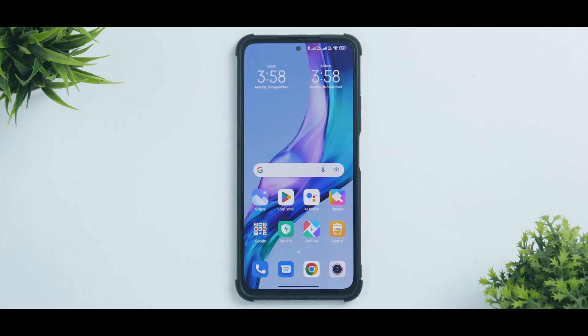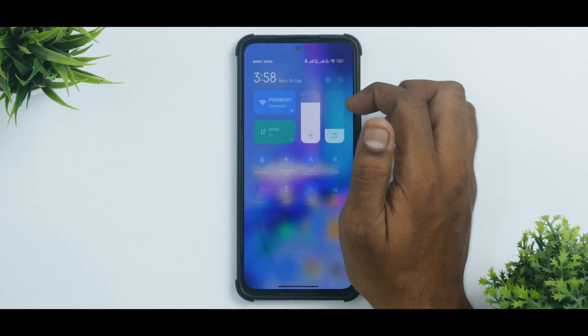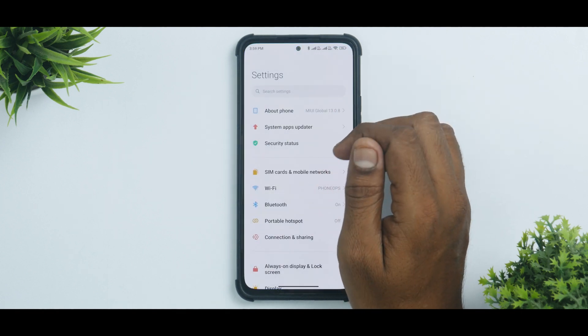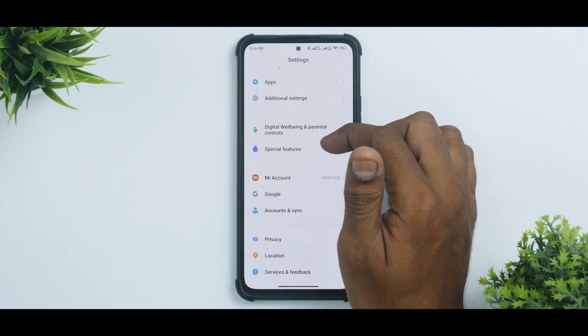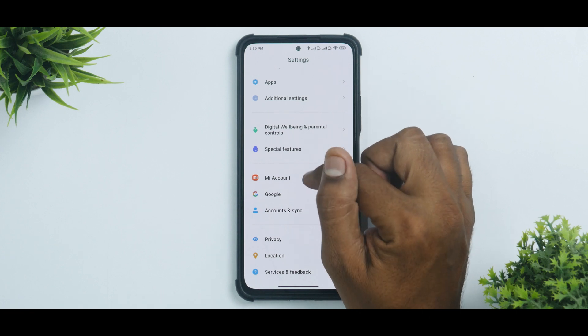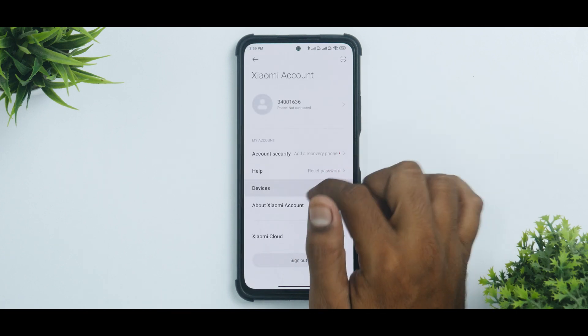Right now we are on MIUI 13.0.8. For the usual drill, you need a device with an unlocked bootloader and TWRP recovery installed. Make sure your phone is above 50% battery and all your data is backed up. Remove all lock screen passwords, PINs, patterns, and face unlock.